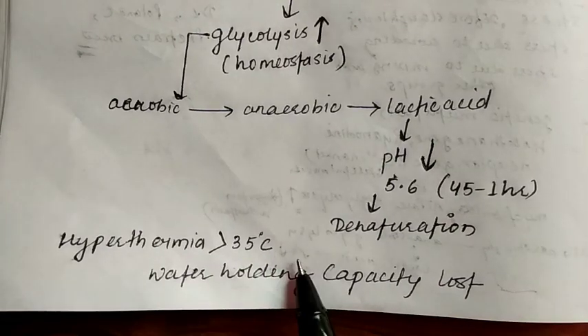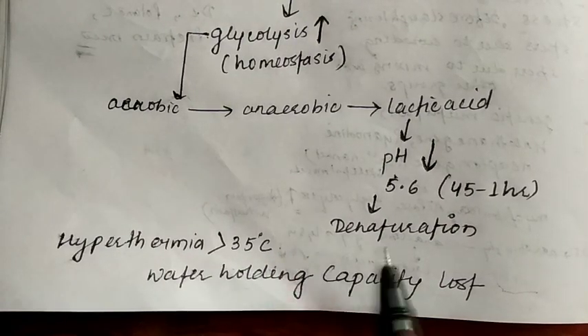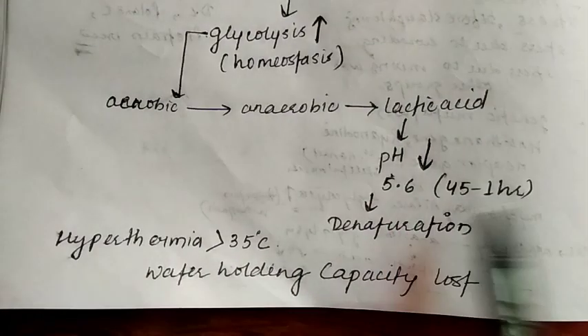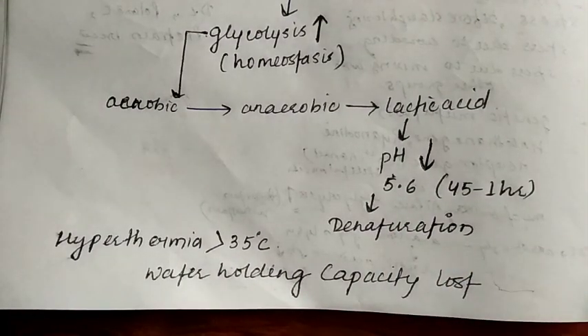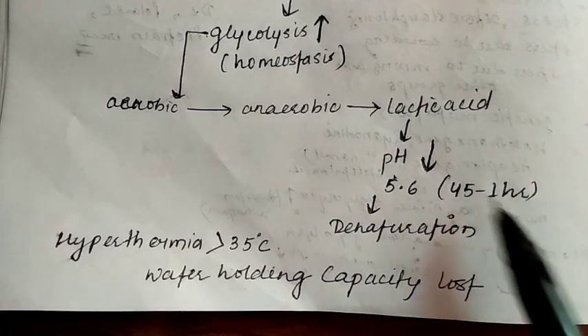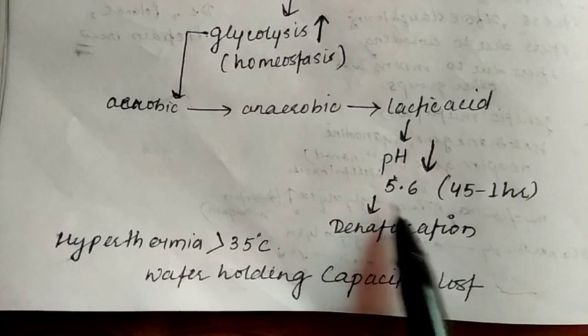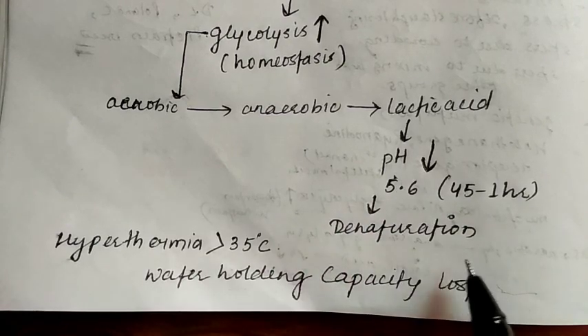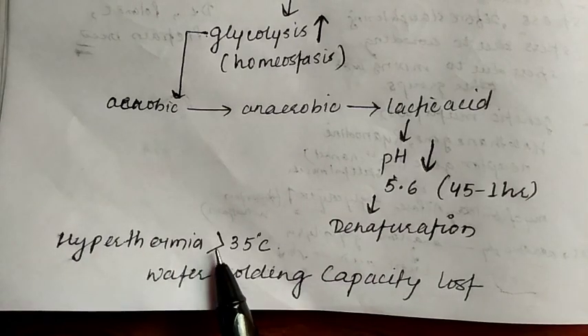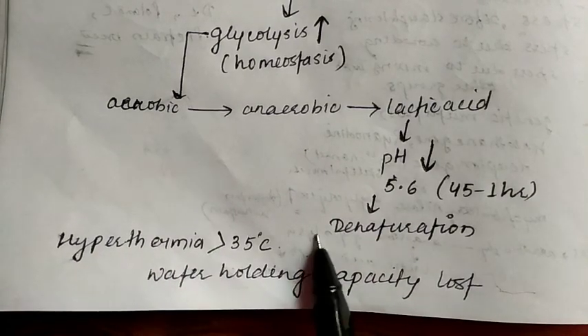In normal carcasses, the temperature is around 10 to 15 degrees Celsius and the pH does not fall quickly — it takes 12 to 18 hours for pH to fall in a carcass. But in the case of PSS, the pH falls vigorously and hyperthermia takes place rapidly.